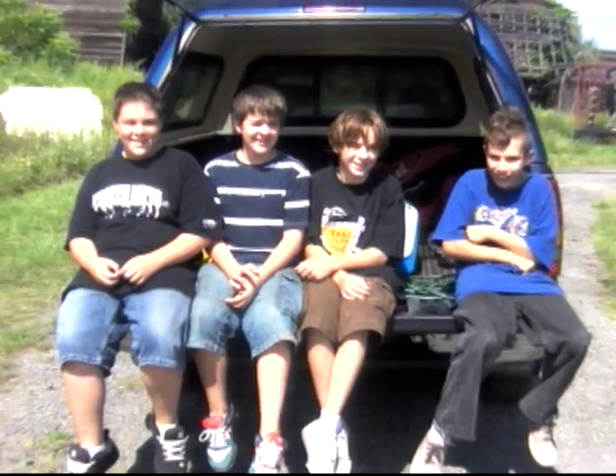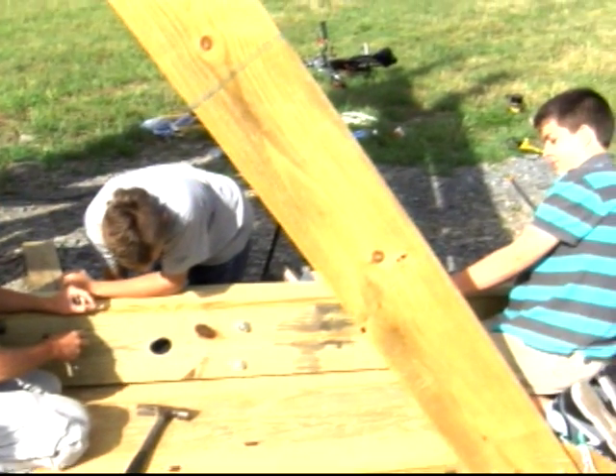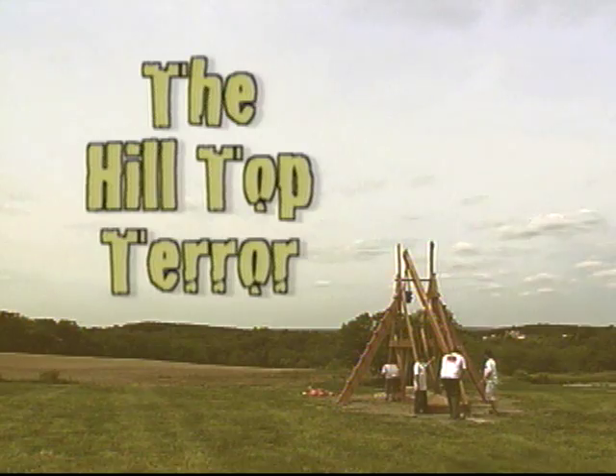This base right here maybe took us a day. From there we started on the A-frames. The first day it was really exciting to start building. It took about a month and a half of hard work — 60 to 65 hours. It's 30 feet tall. When you drive up, it's on a hilltop. That's what we named it: 'Hilltop Terror.'